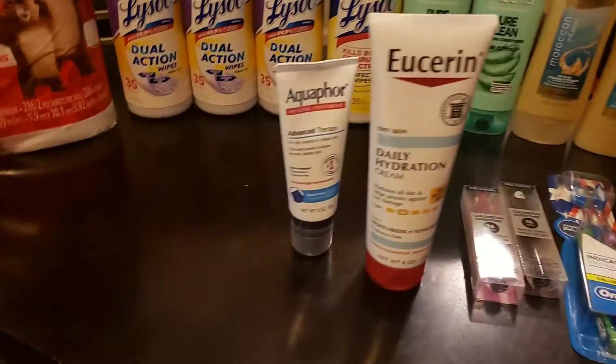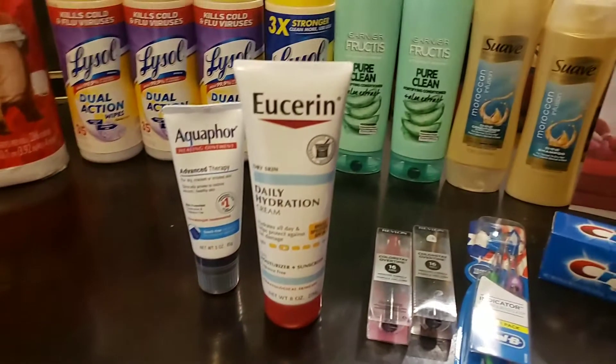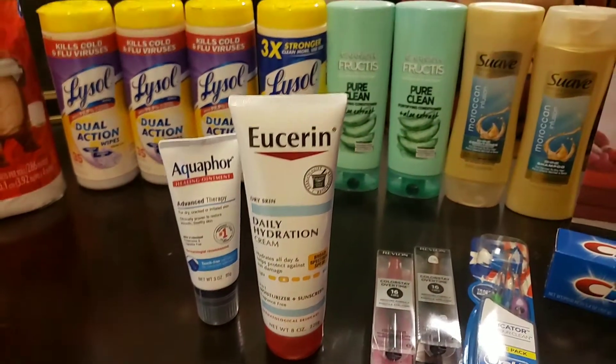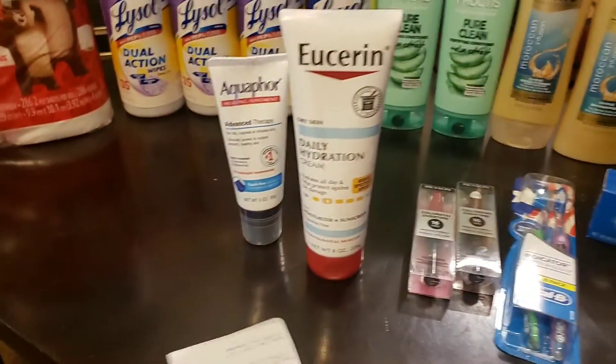That $3 off coupon came from today's Smart Source insert — that's why I needed to pick up the papers. I used two $3 off coupons to lower my out-of-pocket and got back the $10 Extra Care Buck.